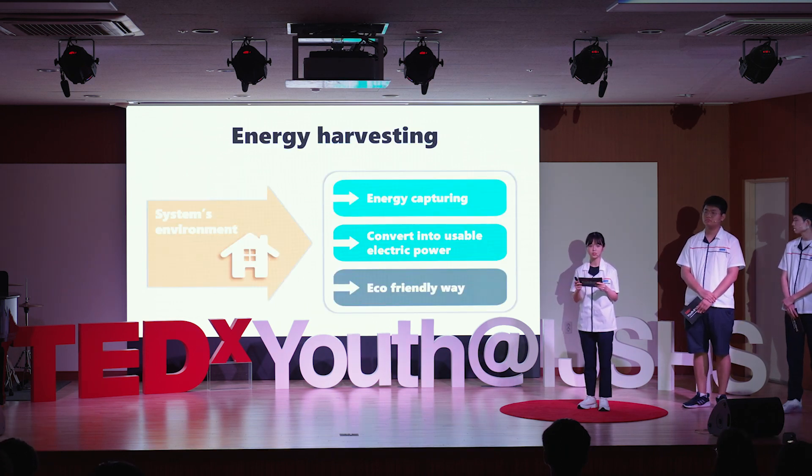Energy harvesting is the process in which energy is captured from a system's environment and converted into usable electric power. We spent the night thinking about using energy harvesting to produce electricity and eventually came up with our idea.